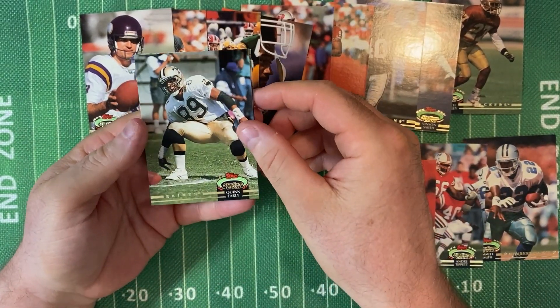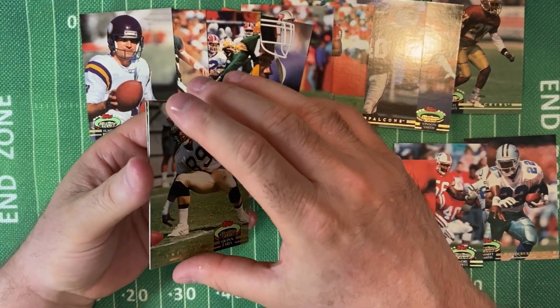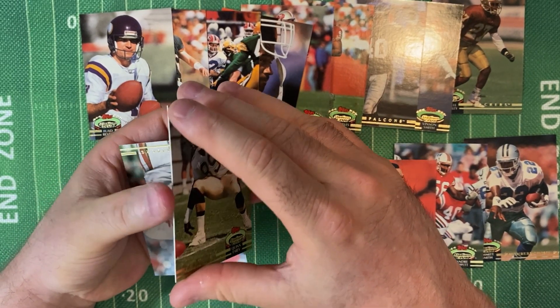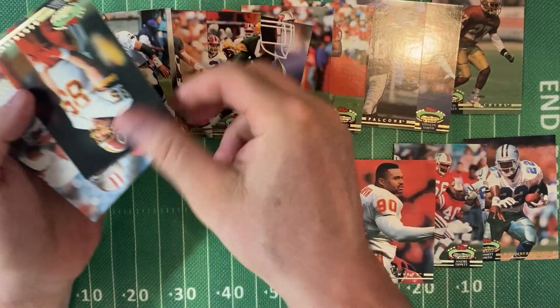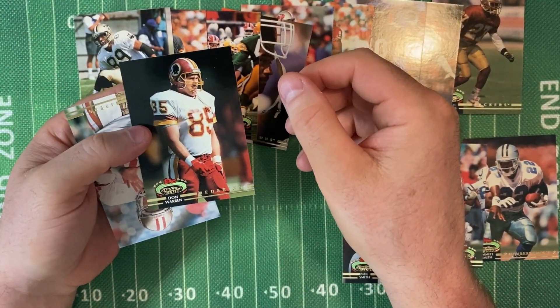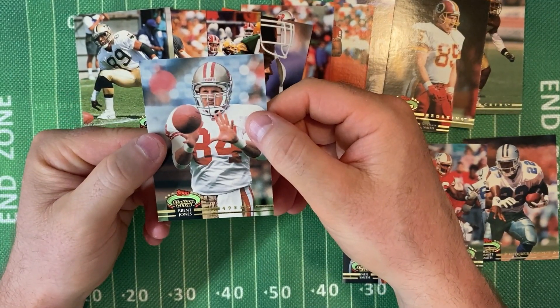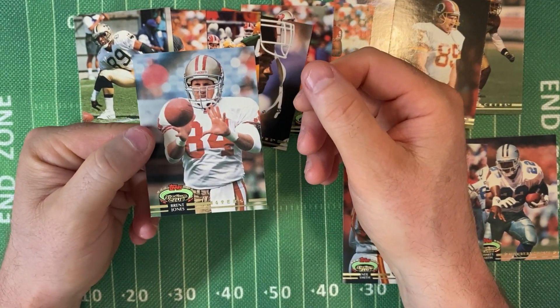Quinn Early for the Saints. Don Warren for the Redskins. And Brent Jones, tight end for the 49ers. Pretty good there.